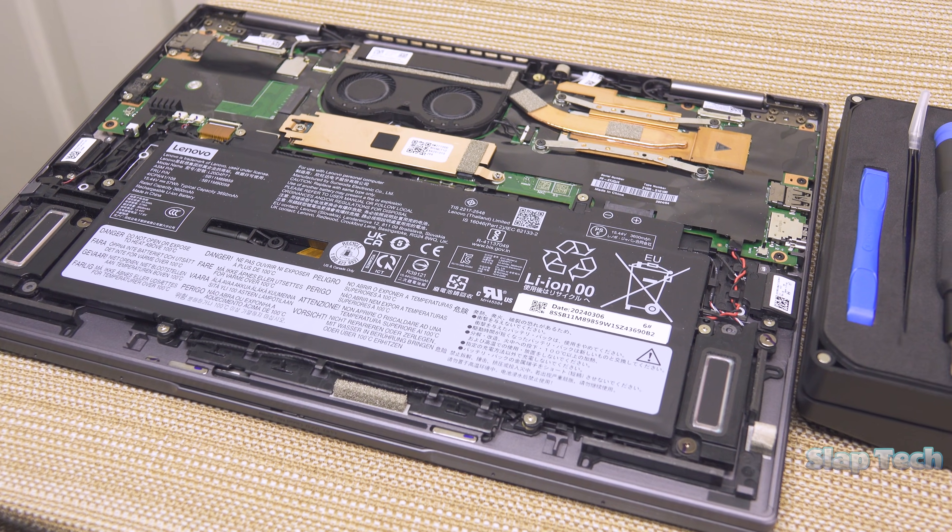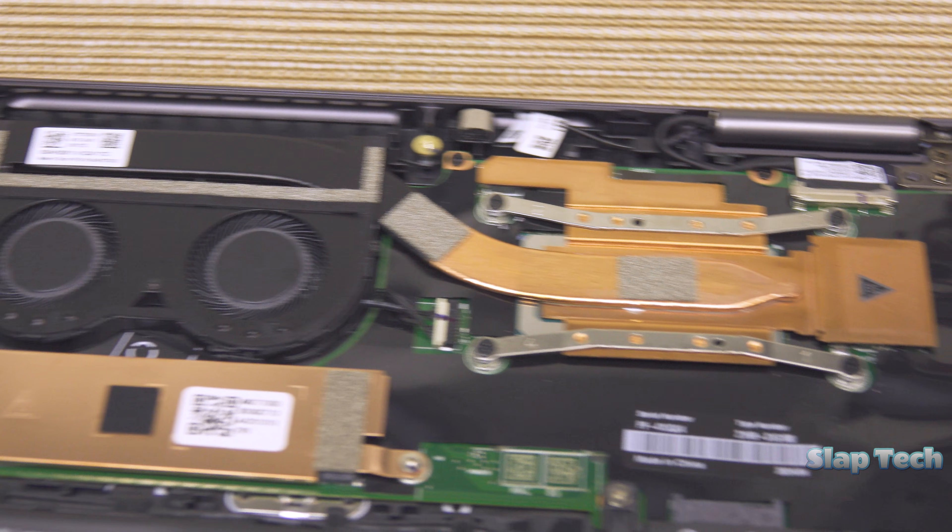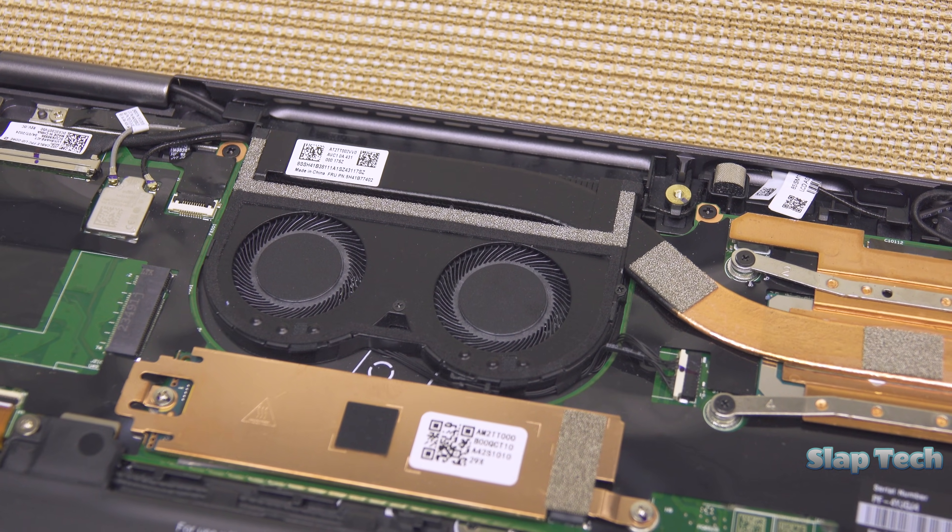The battery takes up a healthy chunk of the insides and can be changed out. A short, thick heat pipe feeds a dual fan apparatus that exhausts out the back of the body.